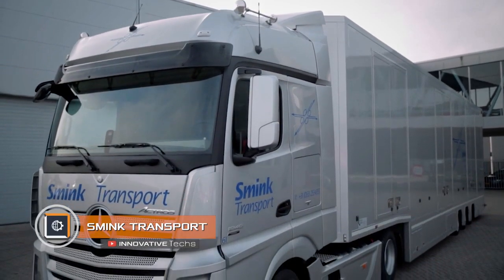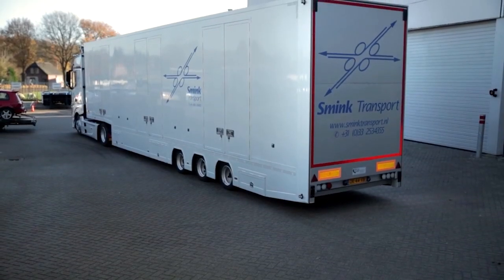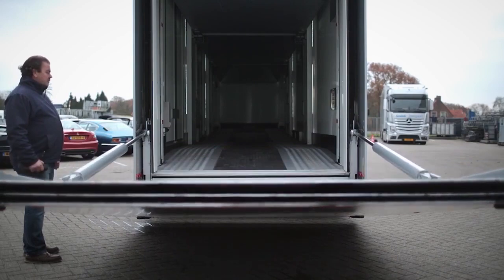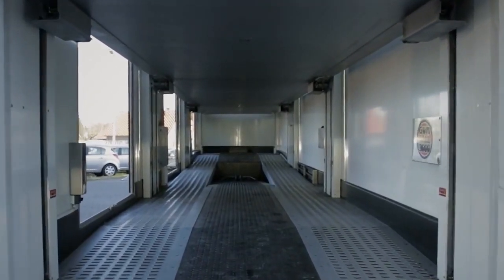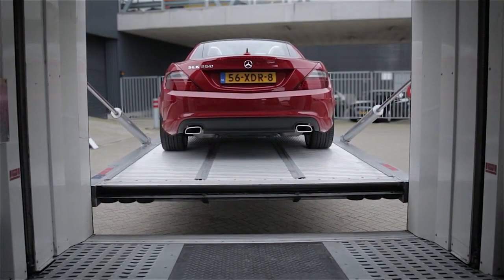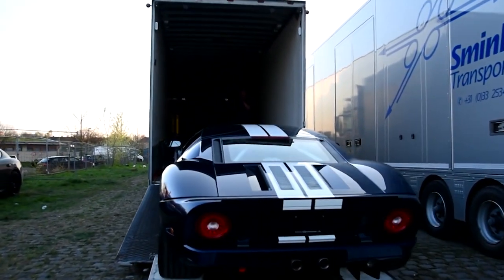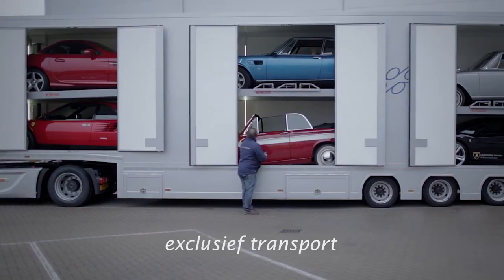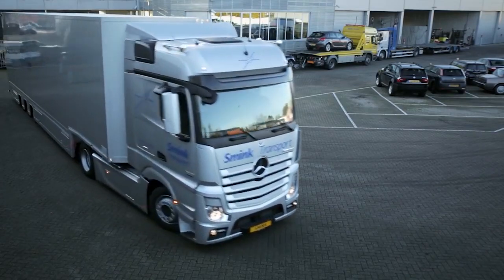Smink Transport. Another representative of the modern car transporters family is the product by Smink Transport. It uses a Mercedes truck as a tractor, while the semi-trailer is a unique development of the carrier company's engineers. At first glance it may seem like a classic closed trailer, but this impression quickly fades once an operator sets the built-in convertible shelves in motion. They easily adapt to the features of the transported cars, fixing the platform in any position, allowing maximum use of the interior. All functions of the loading platform are controlled using a wireless remote control. Such a truck can transport up to six expensive cars per trip, accommodating a wide variety of vehicles from tall minibuses to huge SUVs.